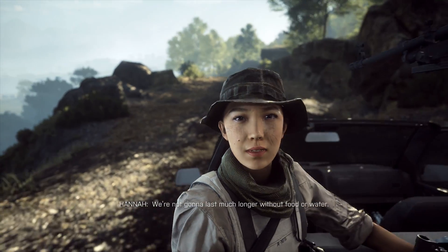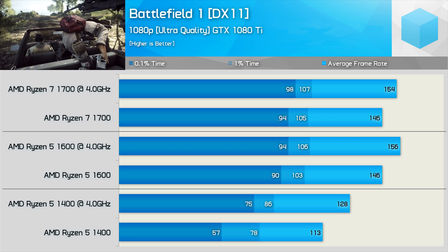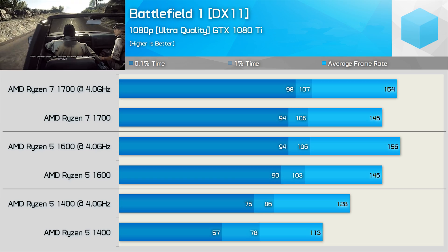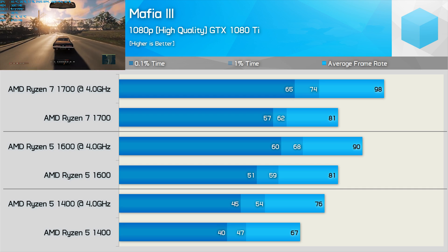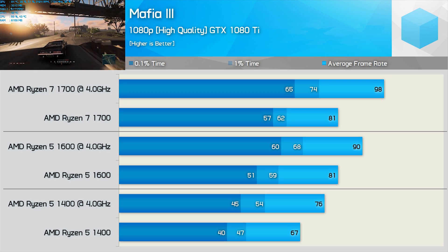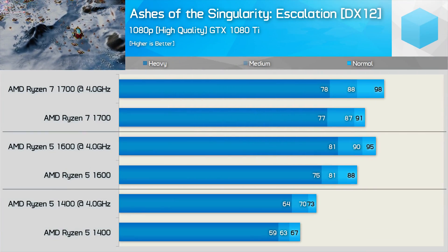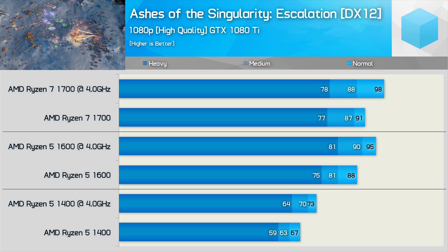In Battlefield 1, the 1700 and 1600 are virtually identical, even with the GTX 1080 Ti. The 1600 does deliver 22% more frames than the 1400, but the 1700 offers no meaningful improvement. In Mafia 3, the 1700 is just 9% faster clock-for-clock — not mind-blowing, though at least there's some advantage; the 1400-to-1600 step was a more significant 18%. In Ashes of the Singularity: Escalation, the 1700 again only offers a small advantage over the 1600.